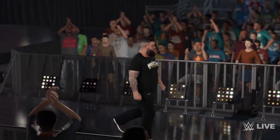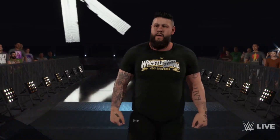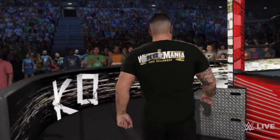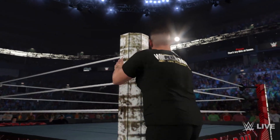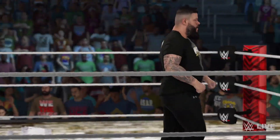Kevin Owens always has new outfits and new ideas. You can see the tie in the background — I set it as an alternate attire so you guys can hear the commentary as well. This is Kevin Owens in WWE 2K23 with his new updated SmackDown attire, which is pretty cool.